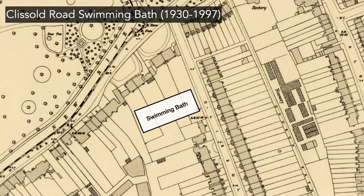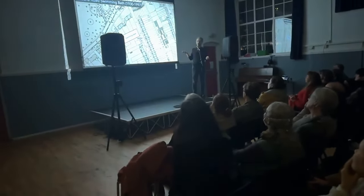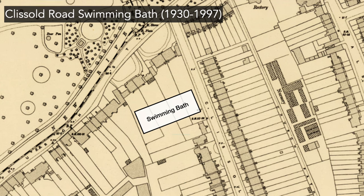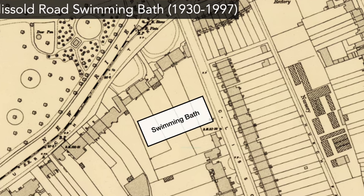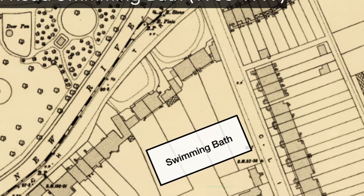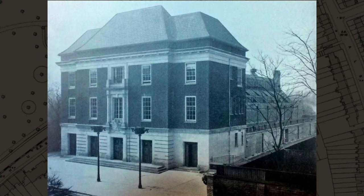The decade starts with a swimming bath. The Borough of Stoke Newington decided that people should have a place to swim, so they looked around for a site. The site selected was on Clissold Road, where the leisure centre is today. There were four grand houses called Glebe Place, and they decided to purchase those houses and construct a swimming bath in the back garden.